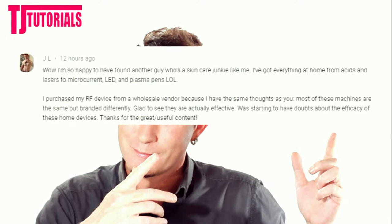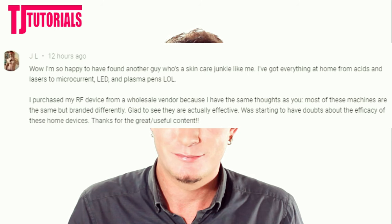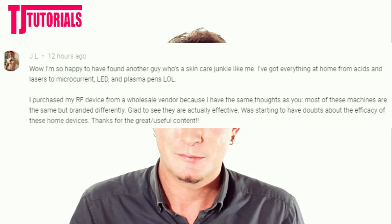So now that's out of the way, comment of the week goes to... It's awesome to know that there are other guys out there that are super into their skincare and anti-aging and stuff like that, because then I feel like less of an alien. If you want to be featured in my comment of the week, drop your comments down below, and who knows — maybe next time it's going to be you. Okay, so on with today's video.